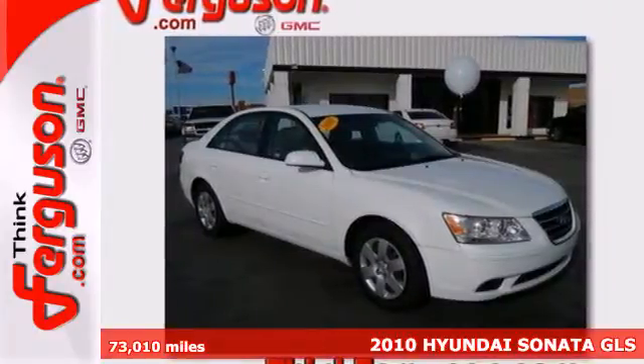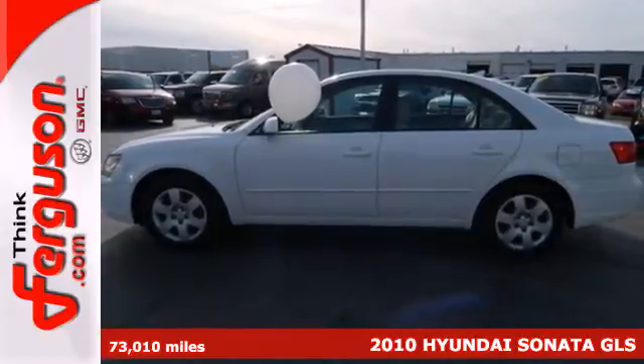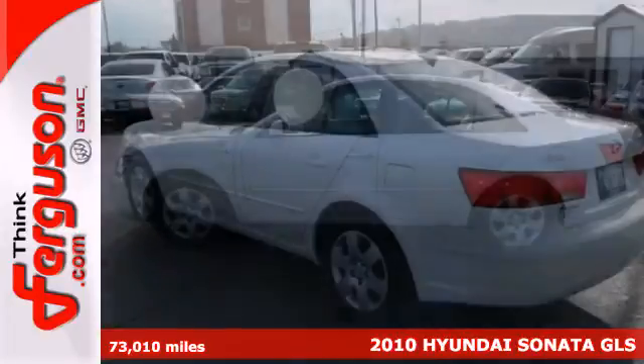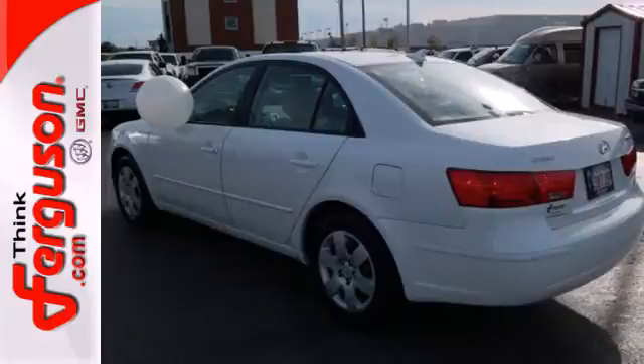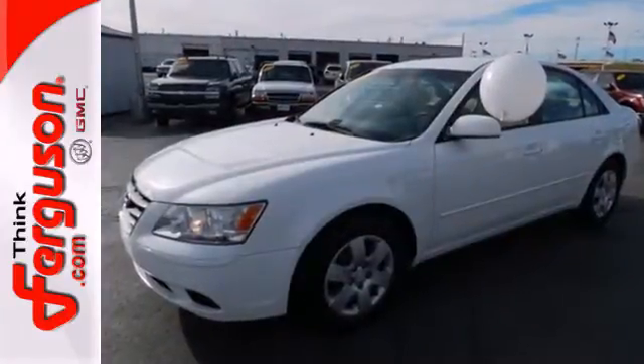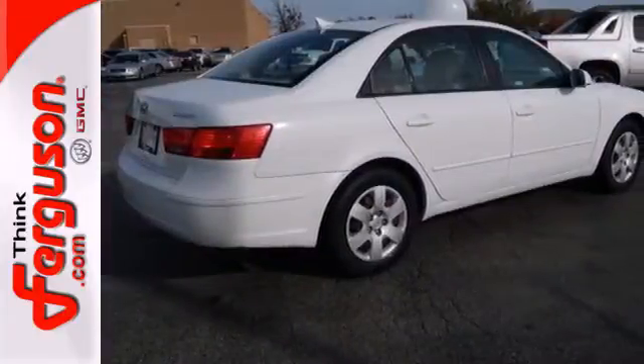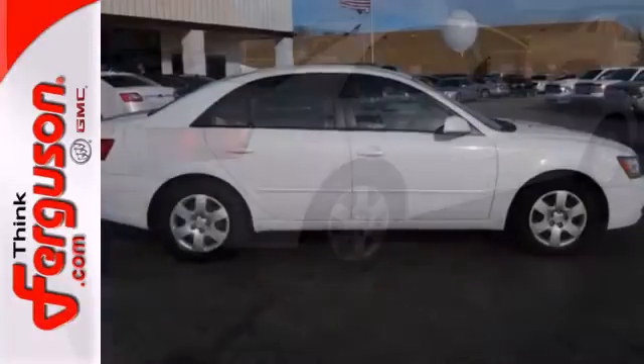It's a 2010 Hyundai Sonata. The Sonata is an extraordinary choice with standard features including variable intermittent wipers, remote trunk release, and a premium audio system with a CD player, MP3 input, and iPod integration. There are absolutely no other cars in its class that blend style, safety, and performance into one package like the ever-popular Sonata.